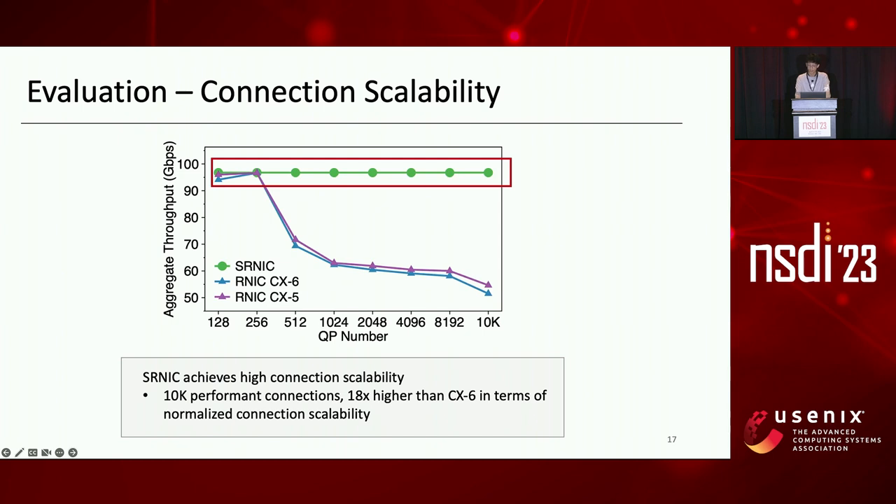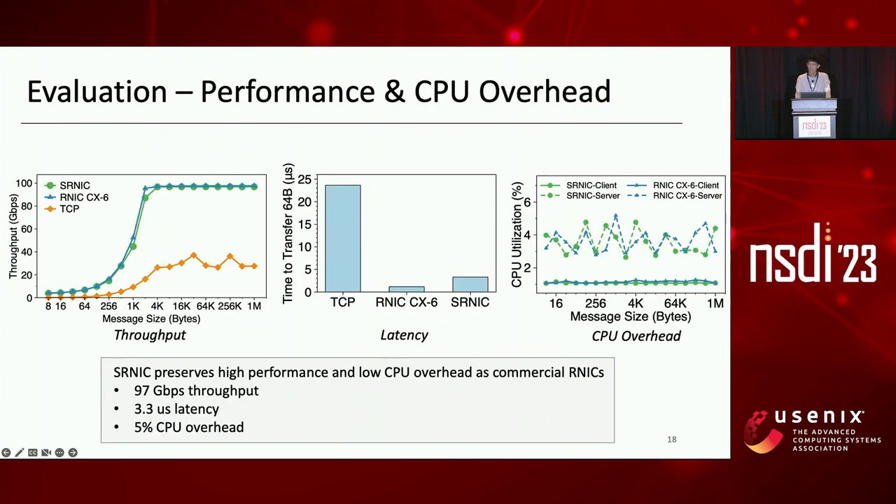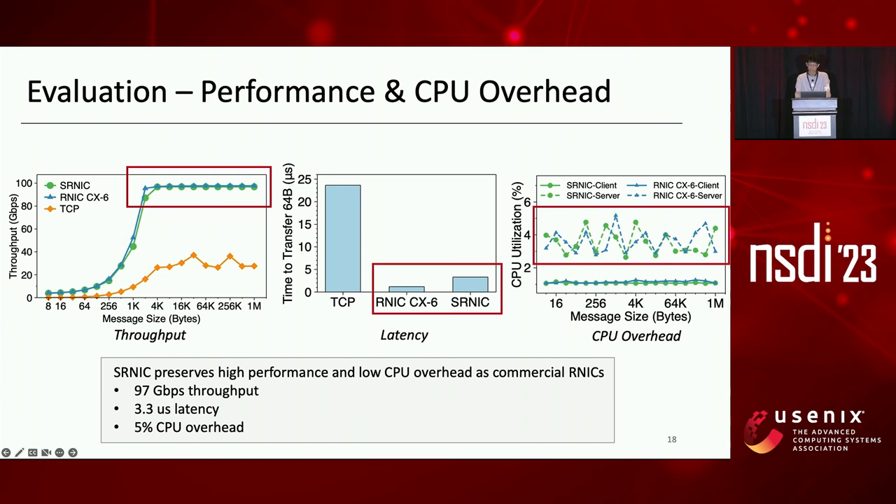Normalized connection scalability is defined as the number of performance connections per one megabyte of on-chip memory. This is expected because SRNIC keeps the QPC of 10,000 QPs entirely in on-chip memory while minimizing all other data structures. SRNIC also preserves high performance and low CPU overhead comparable to commercial RNICs, achieving 97 Gbps high throughput, 3.3 microsecond low latency, and 5% low CPU overhead, thanks to transport offload and kernel bypass.